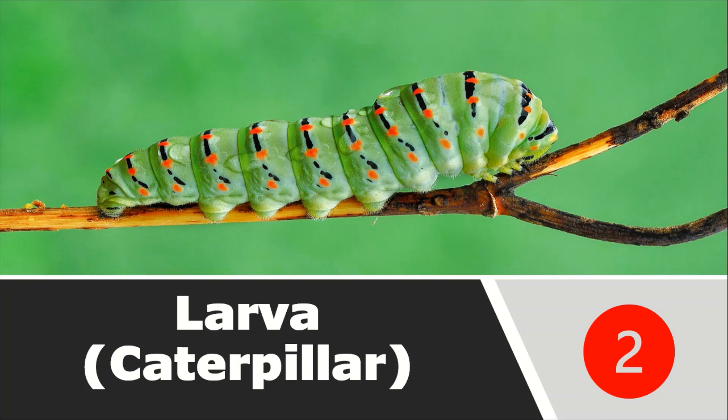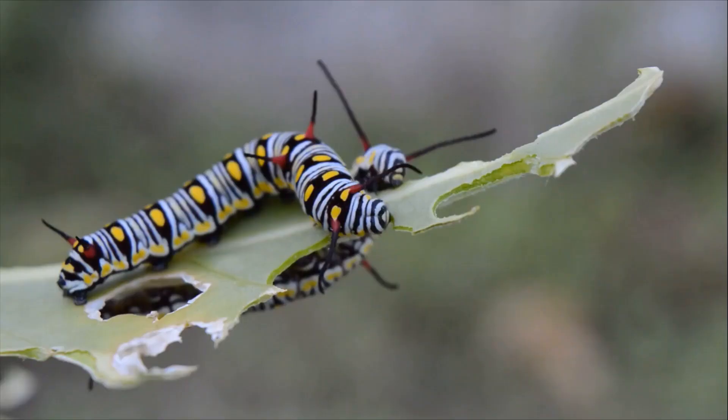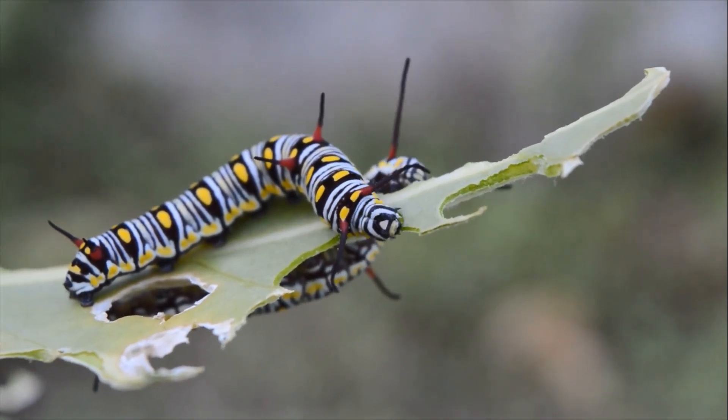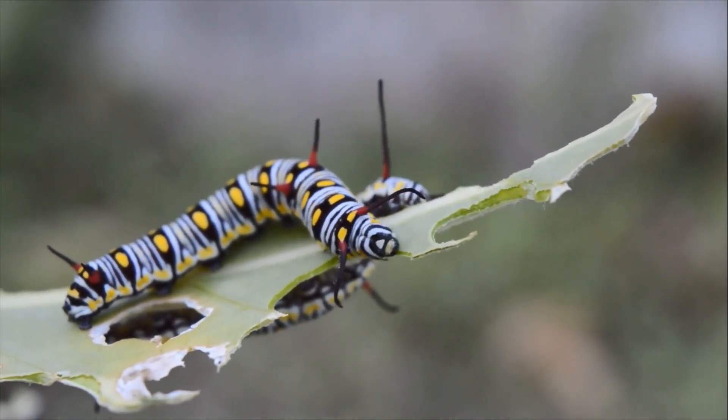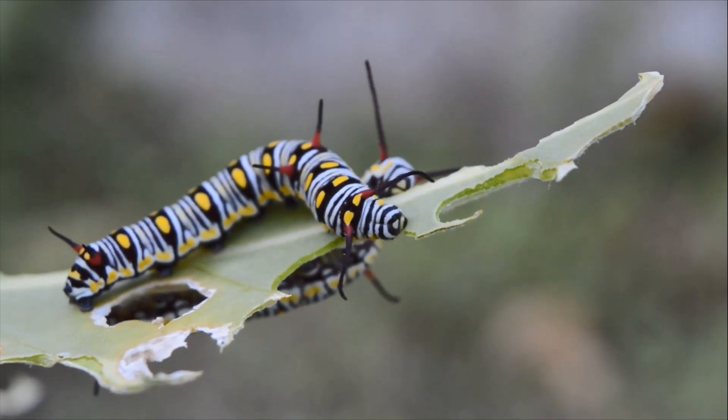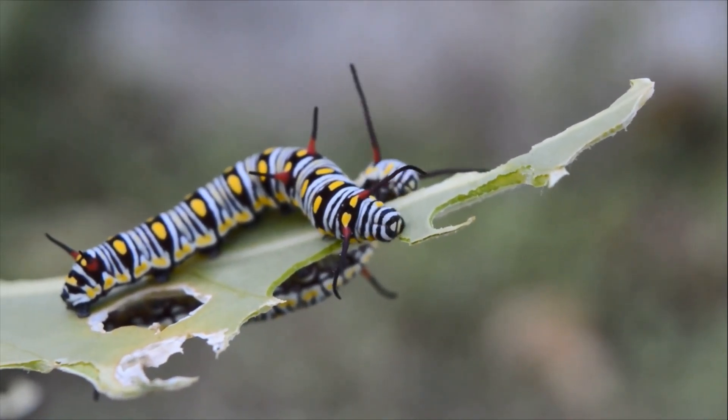The second stage is called the larva, and this larva is also called a caterpillar — you are more familiar with the word caterpillar, but it is mainly called the larva. Now, when this caterpillar comes out of the egg, it is very hungry. Let's see this video. It starts nibbling and gobbling up the leaf very fast. Nibbling and gobbling means eating very fast. Sometimes when you feel very hungry, you start eating fast — you are gobbling up the food very fast.